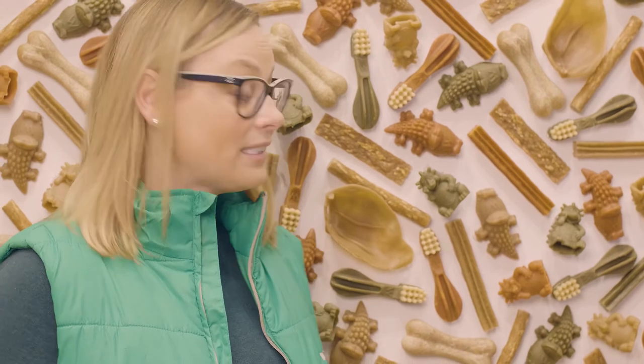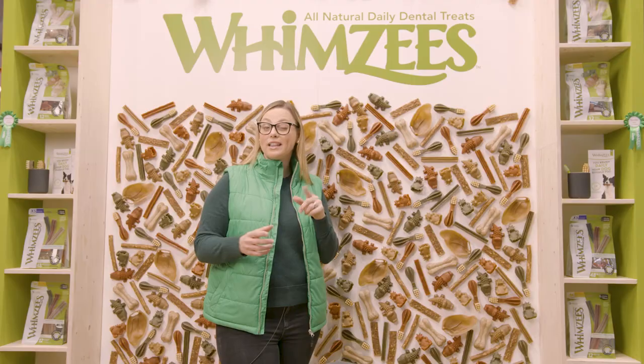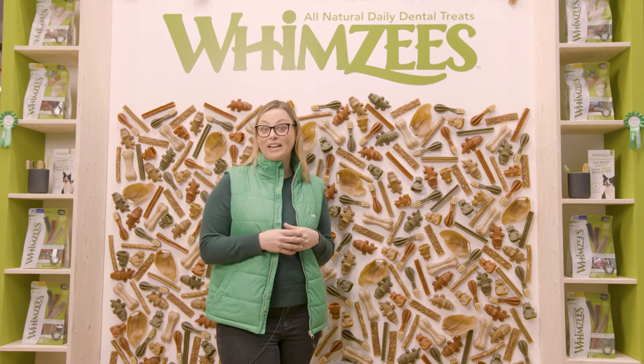This adds variety for your dog, but it also works to clean their teeth in different ways. For example, you'll see with a stick or the toothbrush, they'll often put it in their paws, whereas some of the other ones like the alligator or the Herman, it takes them a lot longer to chew. So that's great if you've got a dog who chews really fast.